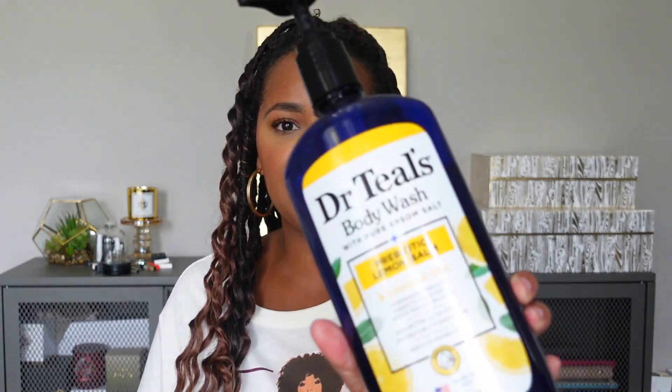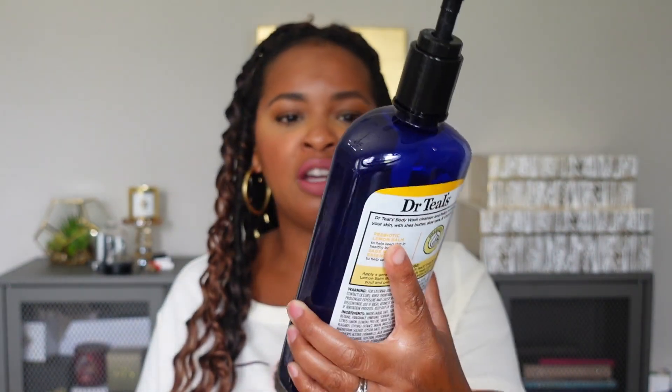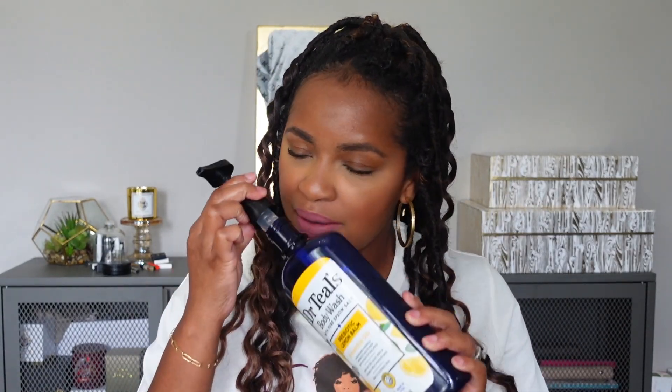I have a couple of bath products. The first one is from Dr. Teals — this is the prebiotic lemon balm body wash. I really love the smell of this; it's very awakening so I've been using this in the mornings. It really helps wake me up and brighten my mood while I'm taking my morning shower. Of course it lathers well and does everything a body wash is supposed to do, but really it's a favorite for the smell. And it was inexpensive — I think this is like $5, while Dove and Olay are almost twice that. This is my first time trying one of the Dr. Teals body washes and I will definitely be trying more.